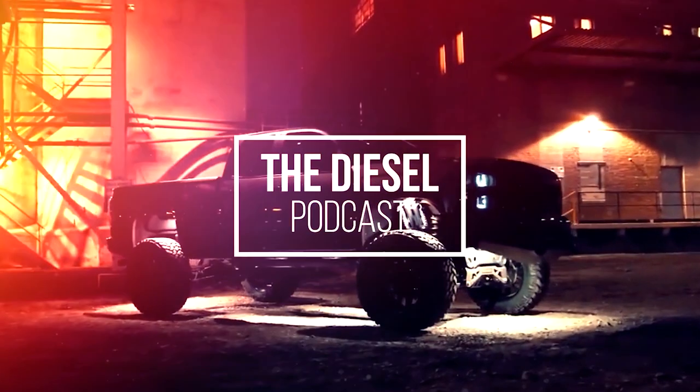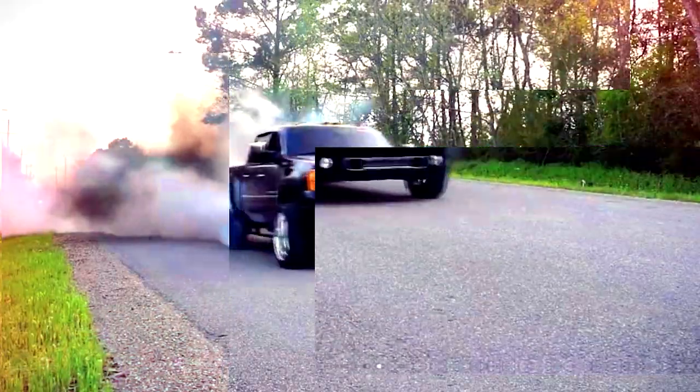This is Cory Willis with PVI and you're listening to the Diesel Podcast. I'm Adam Blattenberg from Diesel World. This is Dan, owner of Dan's Diesel Performance. I'm Christian Roth of BD Diesel. I'm Brayden Fleece and you're listening to the Diesel Podcast.